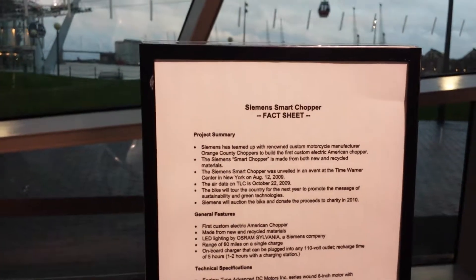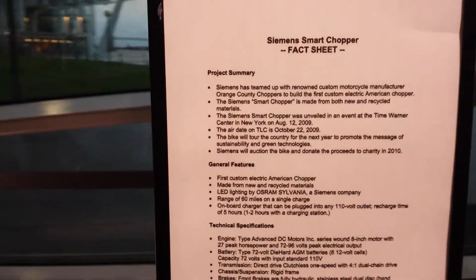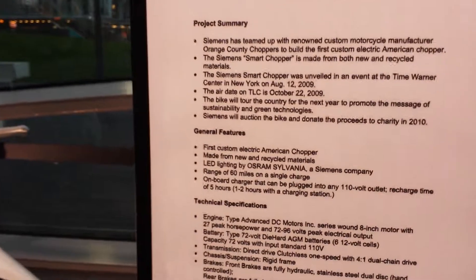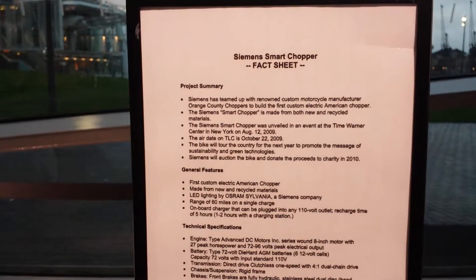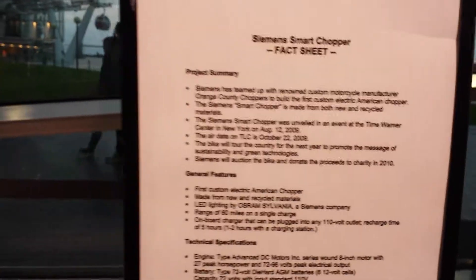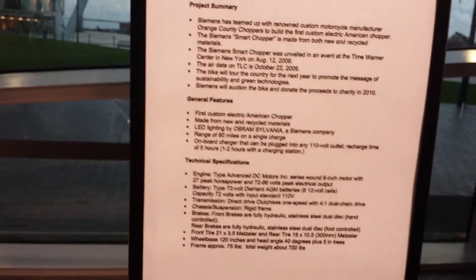The bike toured the country for the next year to promote the message of sustainability and green technologies. It's made from new and recycled materials, features LED lighting by Osram Sylvania — a Siemens company — has a range of 60 miles on a single charge, an onboard charger that can be plugged into any 110-volt outlet, and a recharge time of about five hours.